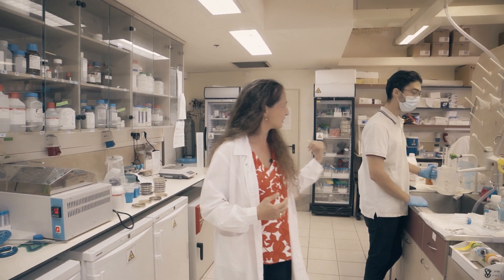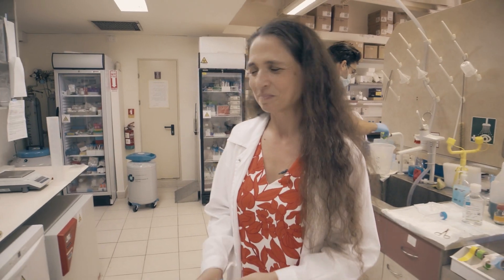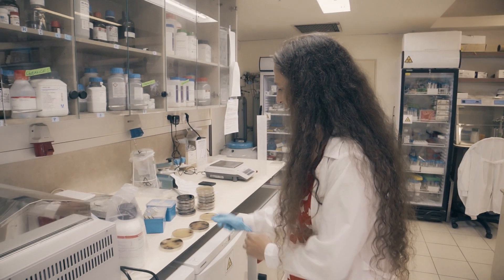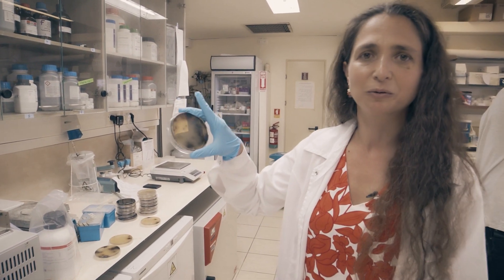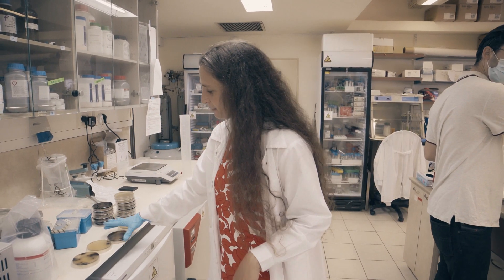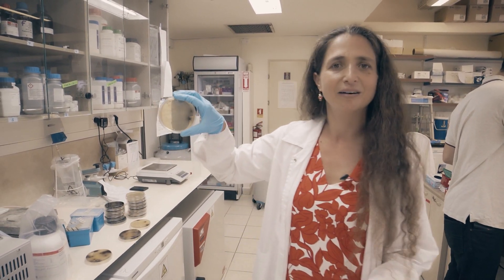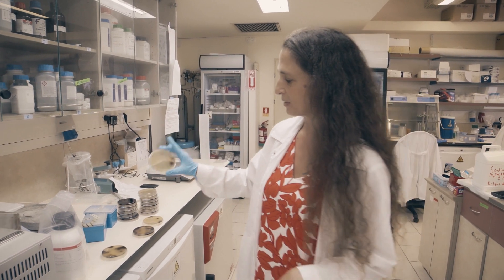Nadav and Rawi also study antibiotic resistant bacteria. You can see here a plate with bacteria that are antibiotic resistant — it's a special plate where these bacteria grow black, so you can count them. And after the method that they developed, you can see that these antibiotic resistant microbes are eradicated.